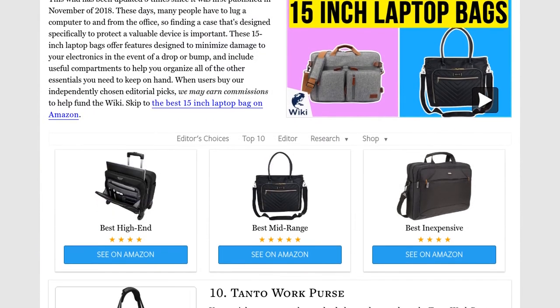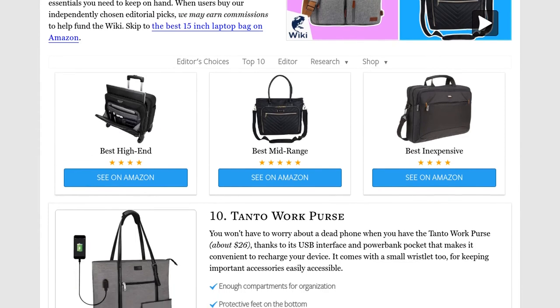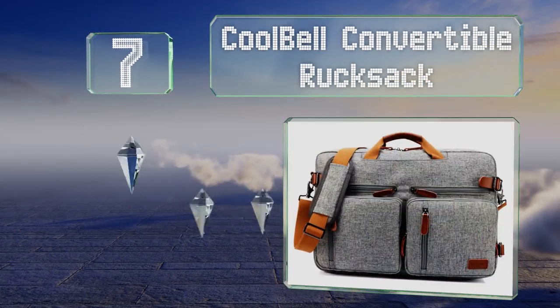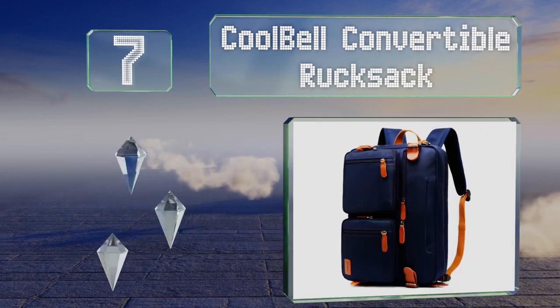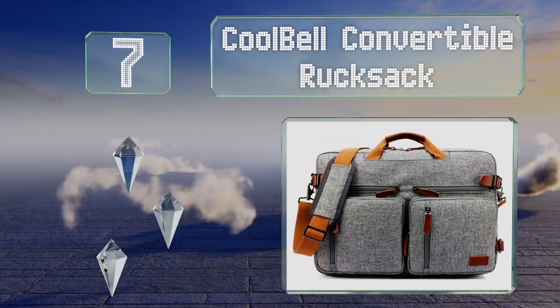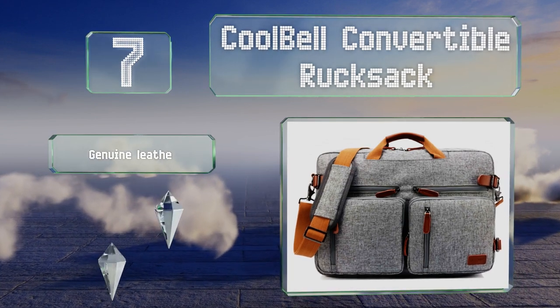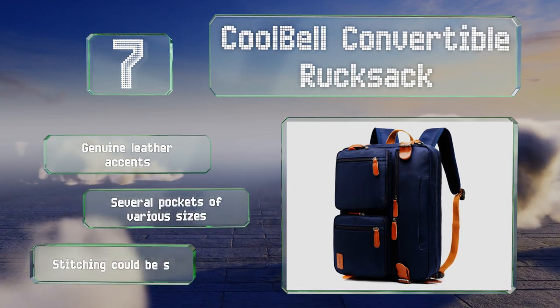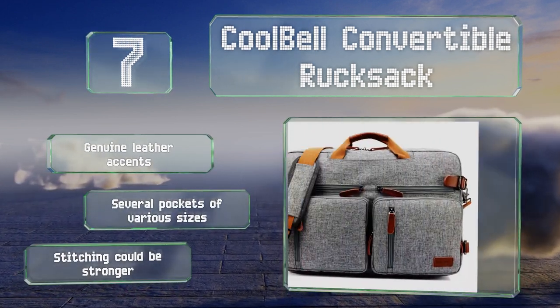At number 7, thanks to its many straps, the Cool Bell Convertible Rucksack can be carried like a briefcase or worn as a messenger bag or backpack. It's made from a durable oxford material on the outside with a waterproof polyester lining. It features genuine leather accents and several pockets of various sizes, but the stitching could be stronger.